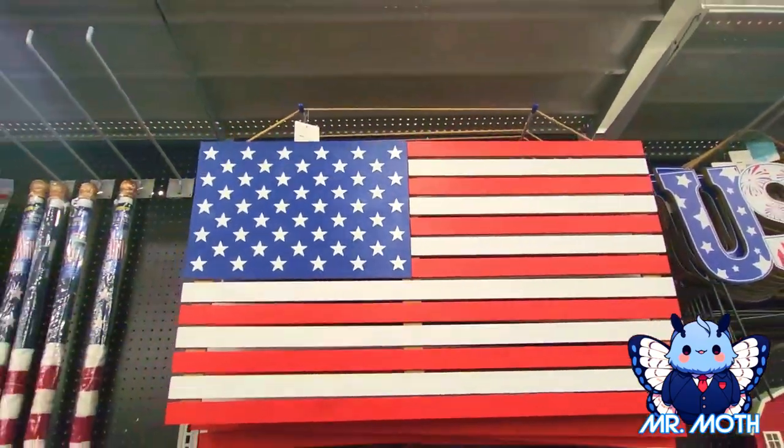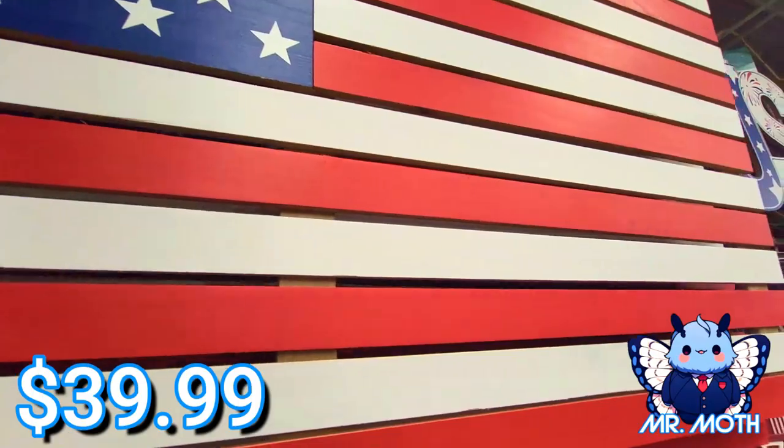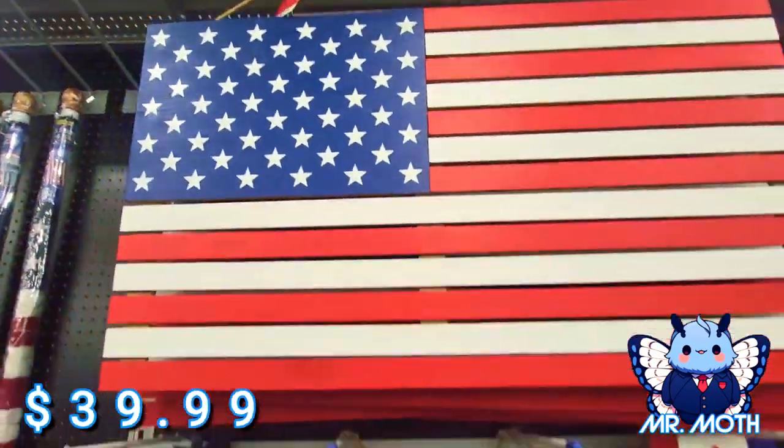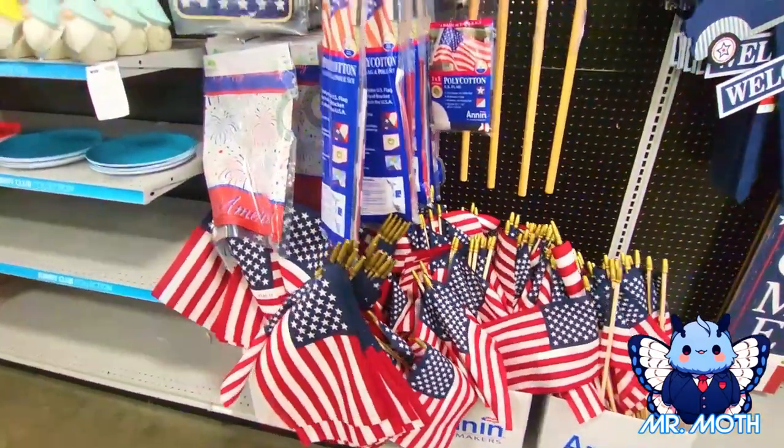This one's really neat — I think it goes on the side of the house. Big wooden flag — I don't know if I'll be able to see the price on it. $39.99 there you go. And of course the flags, it's pretty neat.